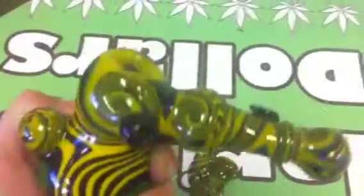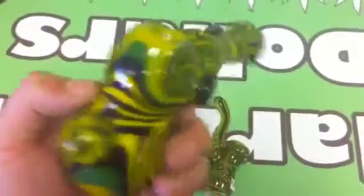Then we have a hammer bubbler. Nice cool shiny strip on it — very, very cool. Little twirls and swirls and all that stuff. Another cool bead on it.